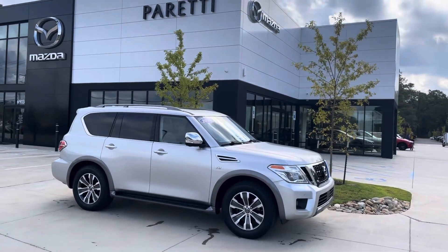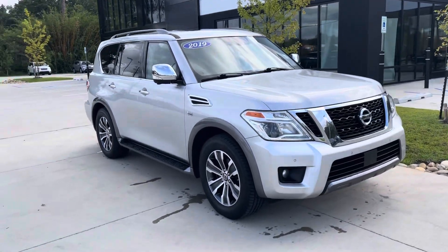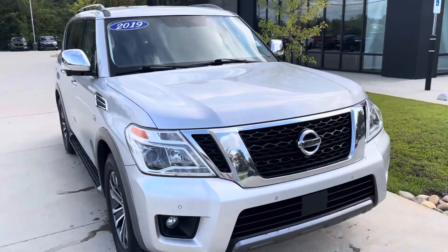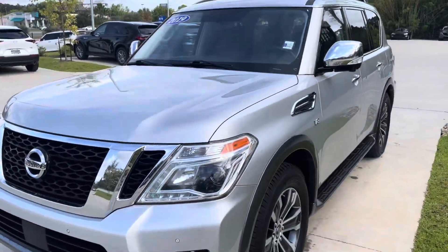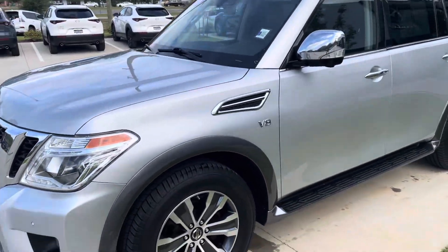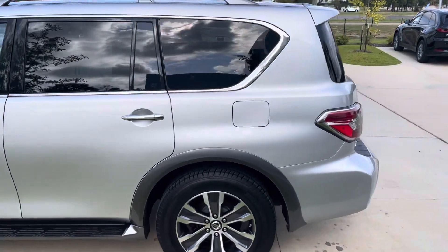Hey Kevin, this is Nick over here at Freddy Mazda Covington. I wanted to show you this 2019 Nissan Armada we have. It looks really clean — it's a beast of a car, V8. It's more of a truck than a car, but I just got inside and it has a lot of good features.